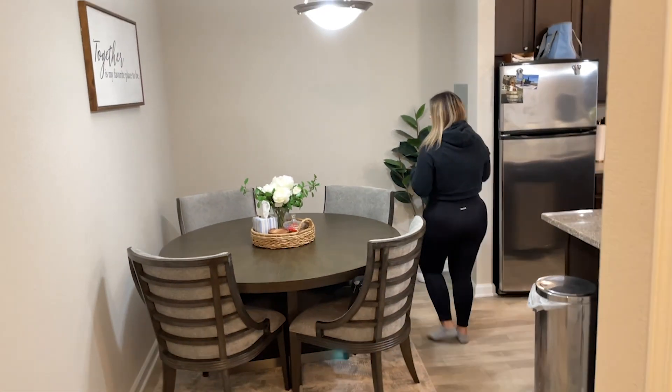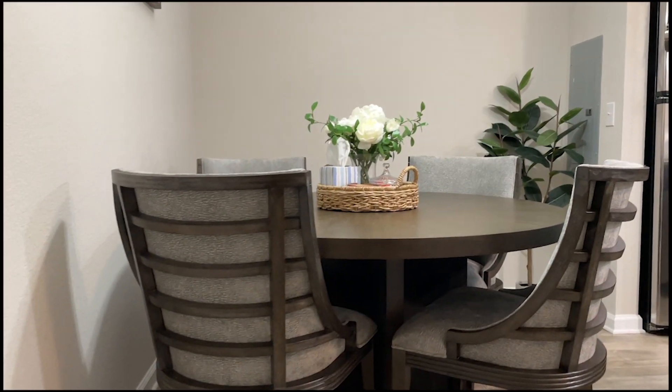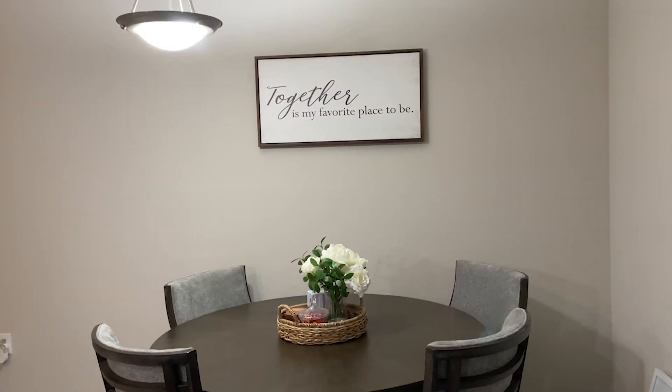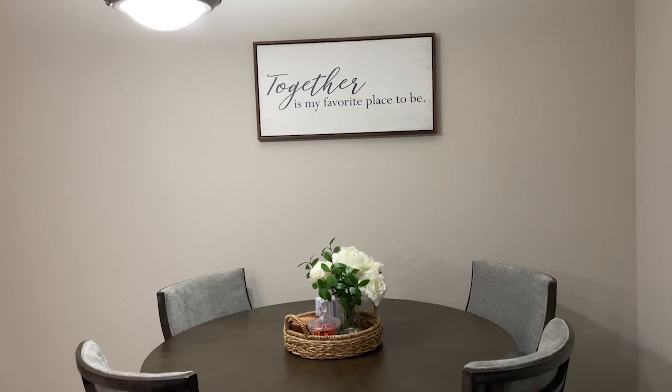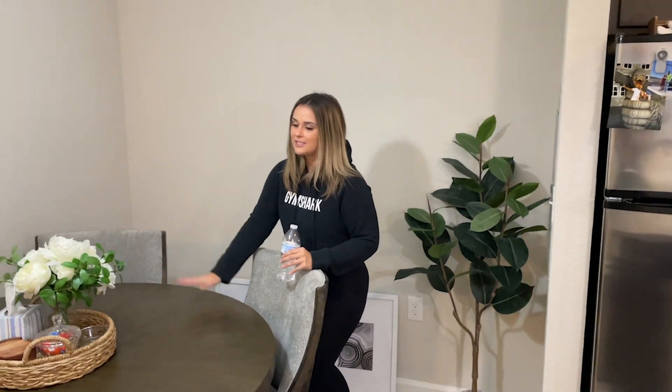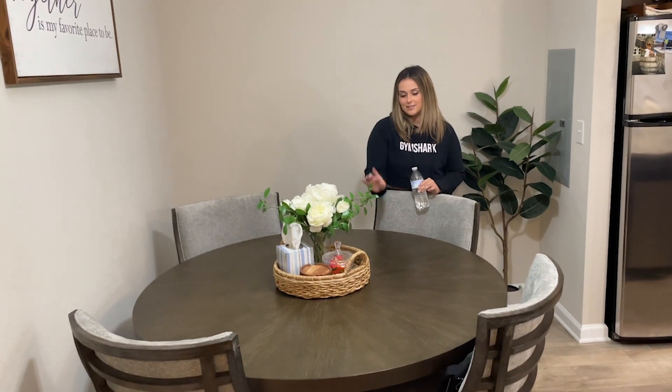And then if you turn this way, this is our dining area. It is a little sparse, but for what we have in here — this table and chair set is from Rooms2Go, which should go ahead and sponsor us. And HomeGoods, because literally everything in here is from HomeGoods. Literally HomeGoods, Target, and Rooms2Go.